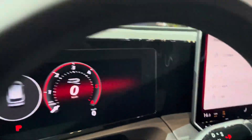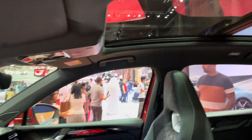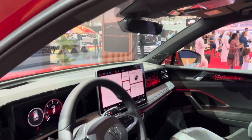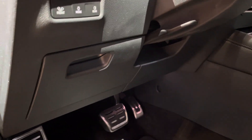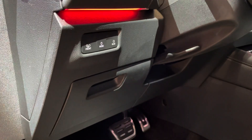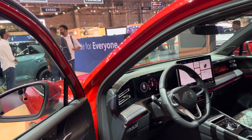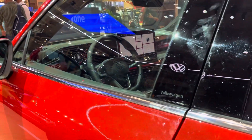We've got a panoramic roof, which is beautiful. Overall, the interior looks gorgeous and amazing. I also really like the aluminium paddle shifters — that's always a nice touch. This car has always been special, and it still is. And we have the VW logo here.